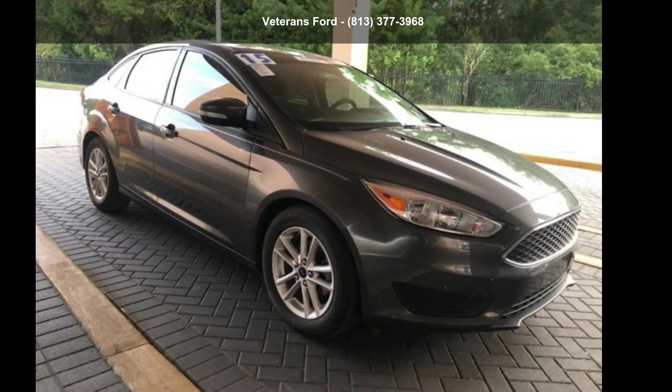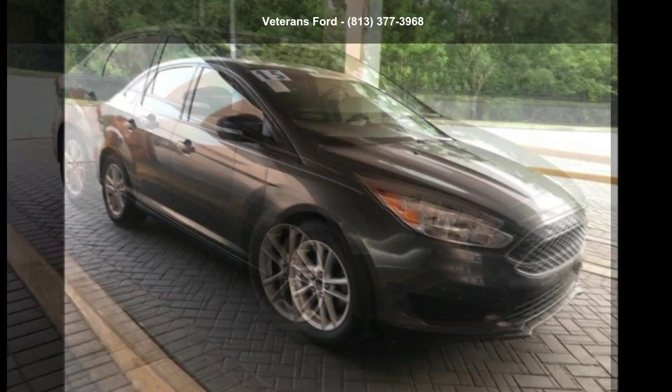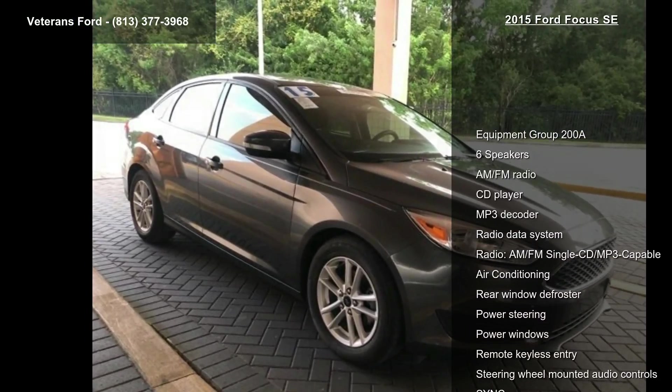Arrive in style with this Ford 2015 Focus SE. If you are looking for an automobile with great features, look no further.